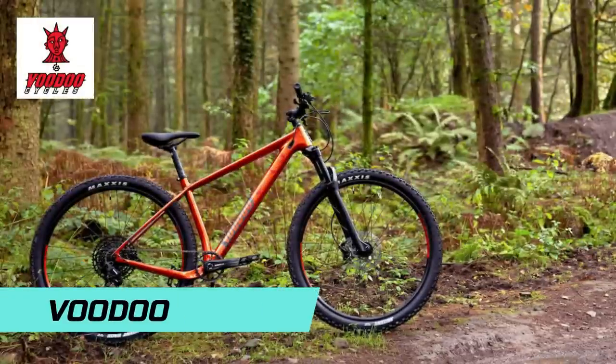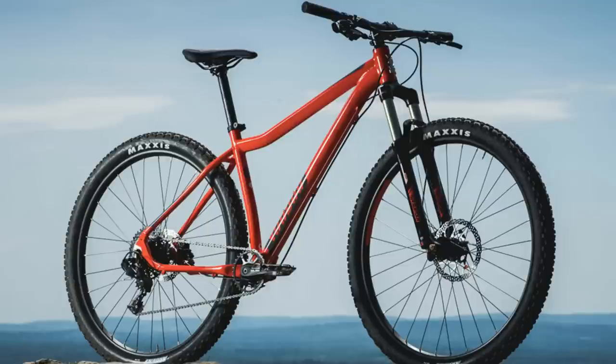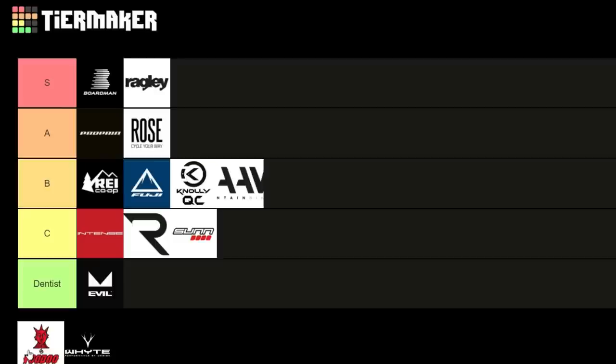Onto Voodoo, famous for winning hardtail of the year with their Bizango. At £650 you get an air fork, 1x11 drivetrain, and impressive gear for the price point. They also have the Bizango Carbon for £1,000 — a carbon hardtail for a grand, which is absolutely crazy value. I'll slot them between A and S, and I think we'll go with an S.